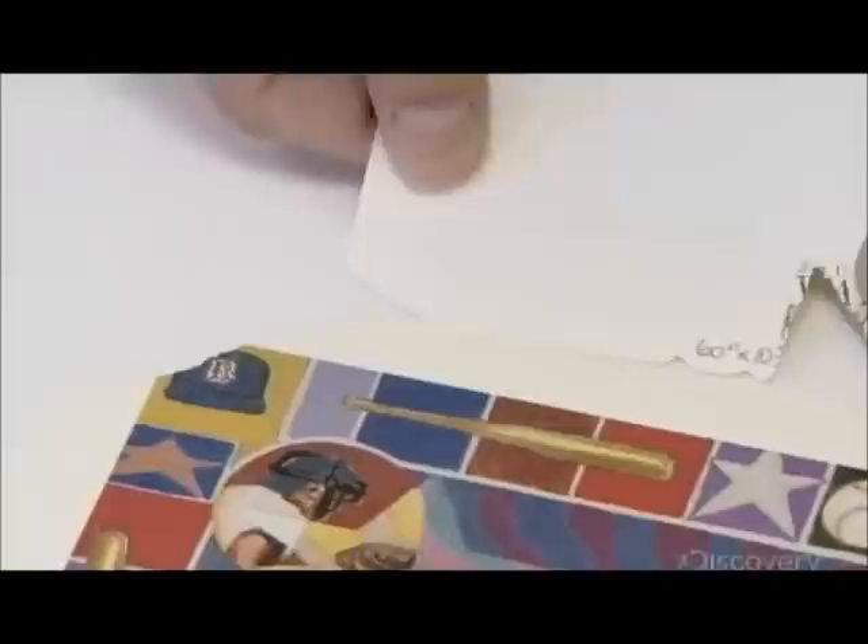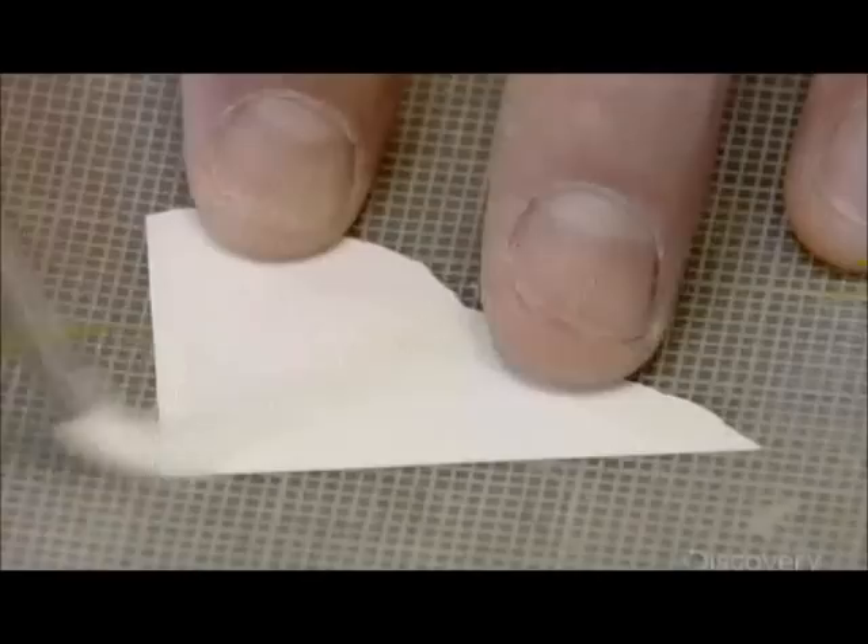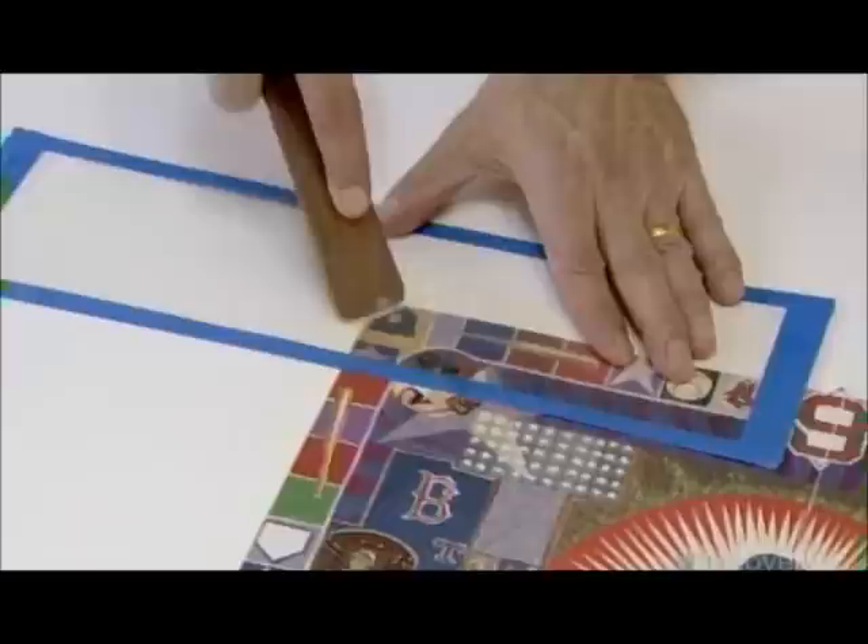He flips through a collection of paper scraps in search of one that's similar in texture and thickness to the poster. He'll use it to repair the poster's ripped corner. He traces the outline of the tear onto transparent paper, then cuts the scrap paper along the traced line, producing a new corner with exactly the right profile. He sands the edge a bit to give it a more gradual slope, brushes vegetable-based glue onto the cutout, aligns it with the torn edge, and glues it in place. He then flattens the new corner to make it level with the rest of the poster.